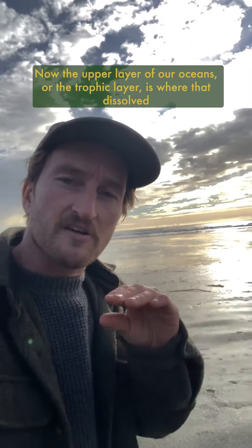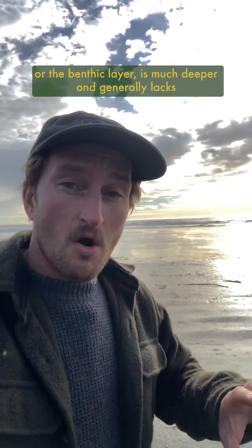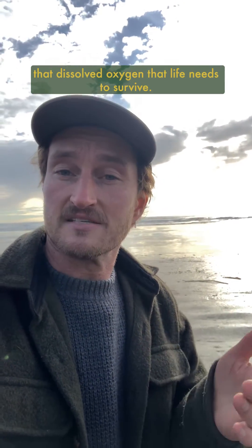The upper layer of our oceans, or the trophic layer, is where dissolved oxygen occurs most often, whereas the lower layer of our oceans, or the benthic layer, is much deeper and generally lacks the dissolved oxygen that life needs to survive.